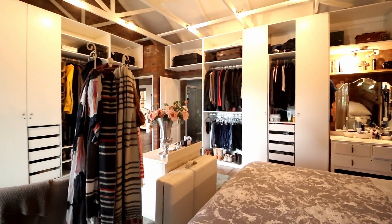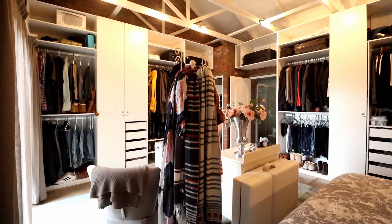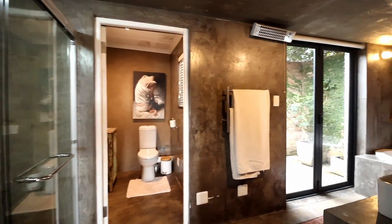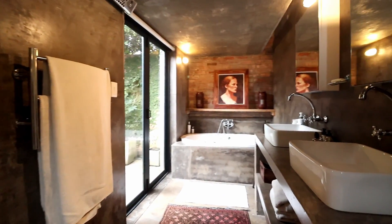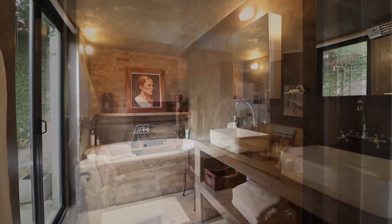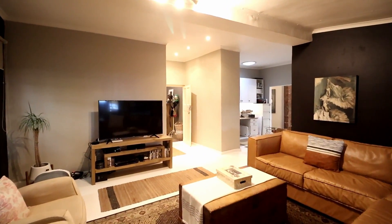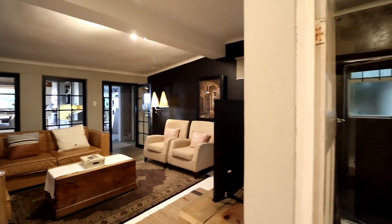Attention to detail is evident throughout this property, especially in the unique bathrooms, where exquisite fixtures and finishes create a true sanctuary for relaxation. Exceptional lighting designs ensure that every corner is bathed in a perfect glow, highlighting the architectural elements and enhancing the overall ambience.